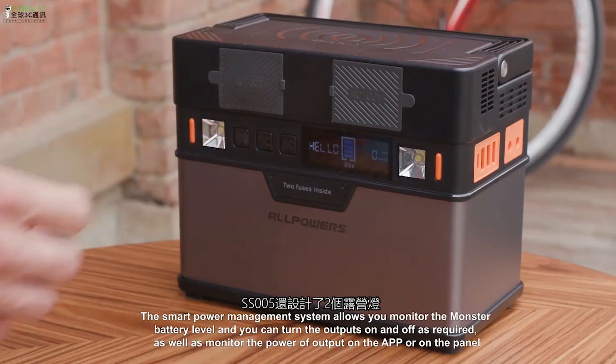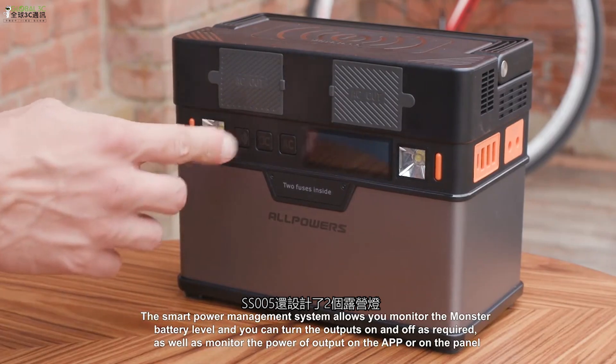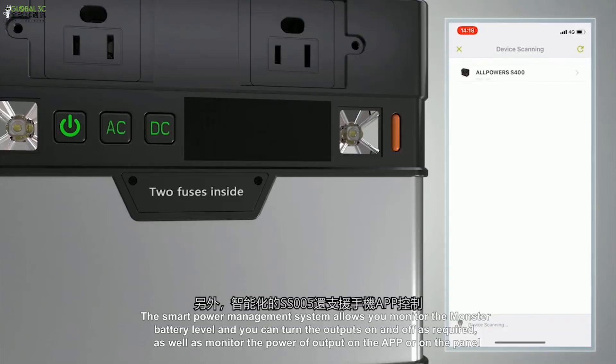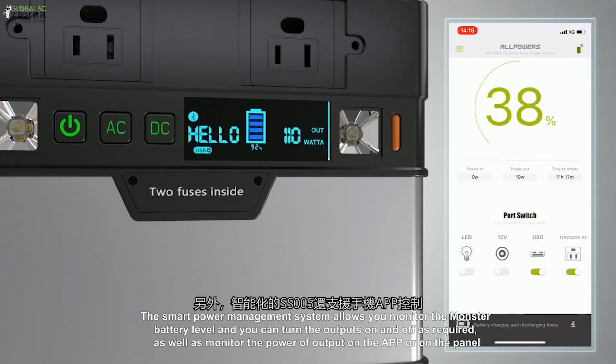The smart power management system allows you to monitor the MONSTER battery level and turn the outputs on and off as required, as well as monitor the power output on the app or on the panel.